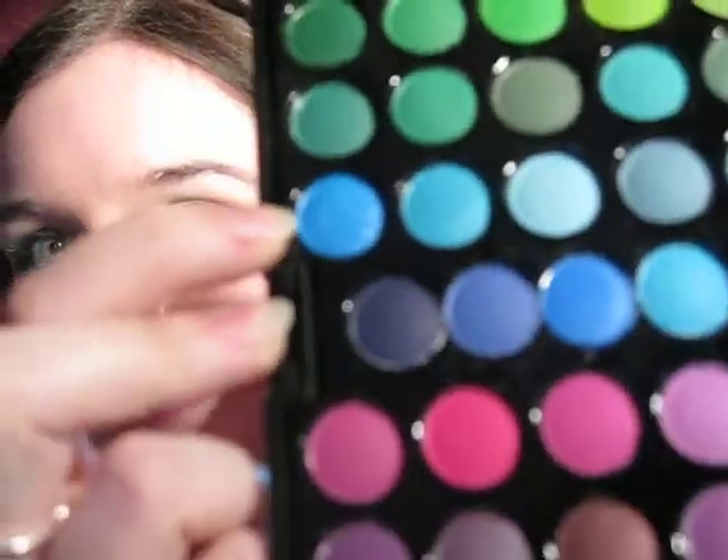I don't want to call this the matte palette because it does have shimmer in it — very few of the colours are true mattes. There are even a couple with glitter in them; there's a blue there, you can see the glitter, it's really pretty. But there's nothing over the top. All in all I think this palette's quite good. I just did a video of the greens and the yellows and the fallout from them was quite bad.